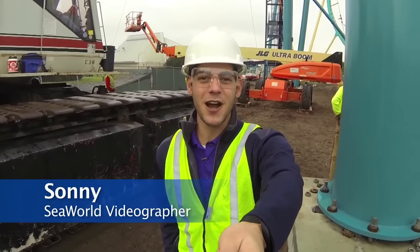Hi, I'm Sonny, SeaWorld Orlando's videographer, and right now I'm at the construction site for our new roller coaster, Mako.